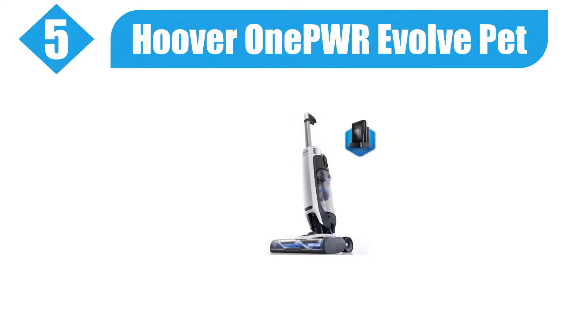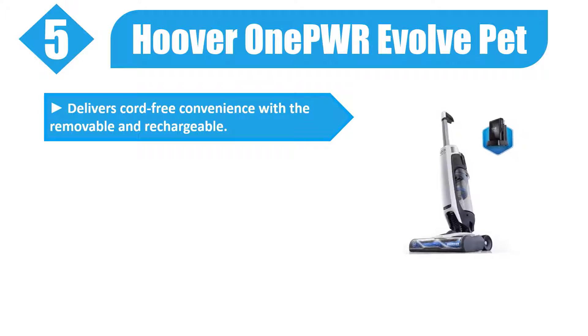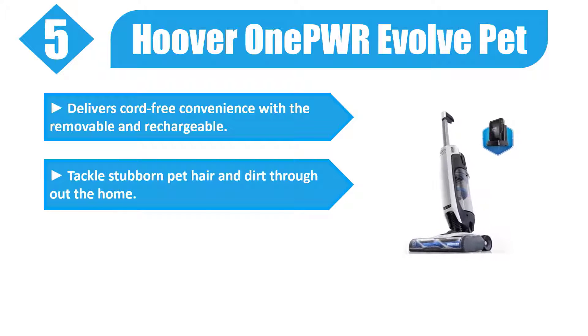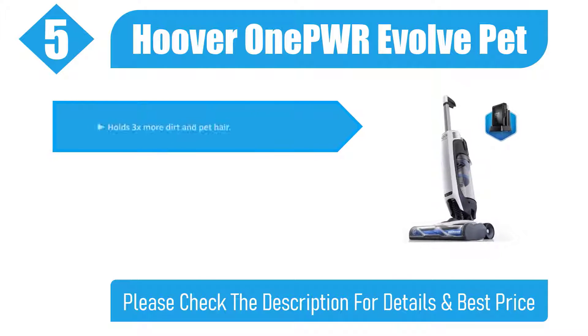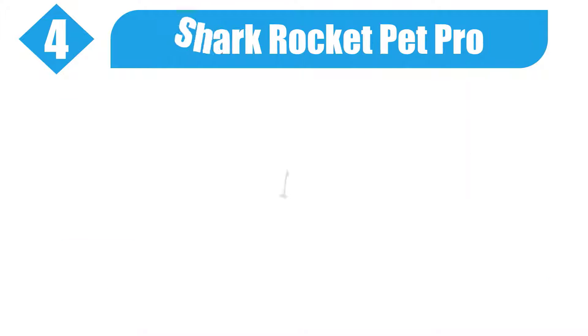Number five: Hoover One PWR Evolve Pet. Delivers cord-free convenience with a removable and rechargeable battery to tackle stubborn pet hair and dirt throughout the home. Weighs less than nine pounds but when you lift it, it feels like two pounds. Holds 3x more dirt and pet hair. Perfect for carpet and hard floors. Please check the description for details and best price.